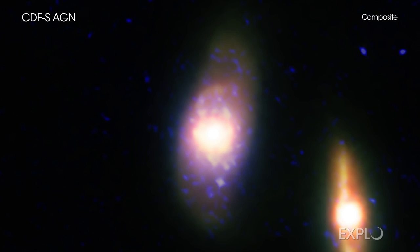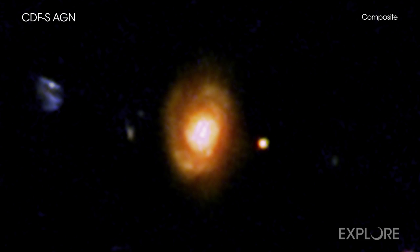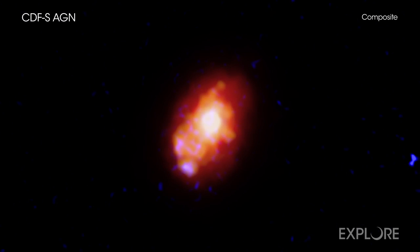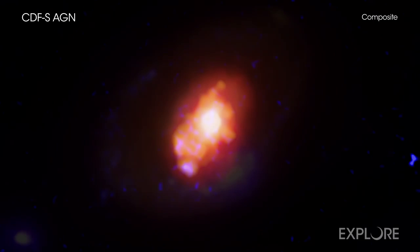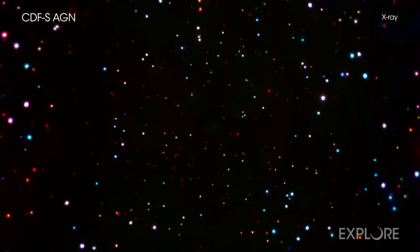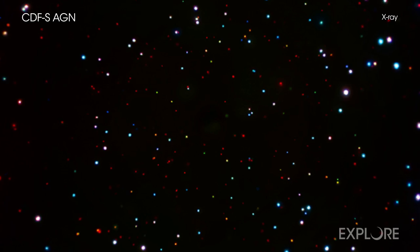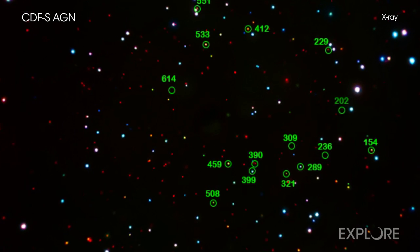Astronomers have discovered one type of growing supermassive black hole masquerading as another, thanks to a suite of telescopes including NASA's Chandra X-ray Observatory. The true identity of these black holes helps solve a long-running mystery in astrophysics. The misidentified black holes are from a survey known as the Chandra Deep Field South, which is the deepest X-ray image ever taken.